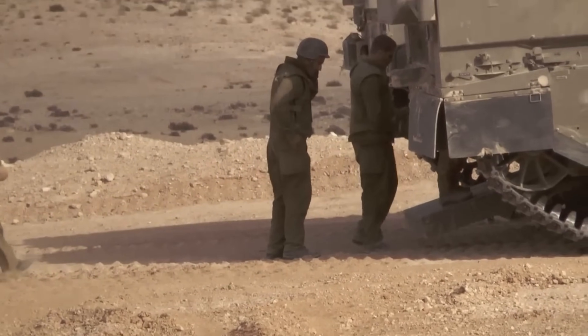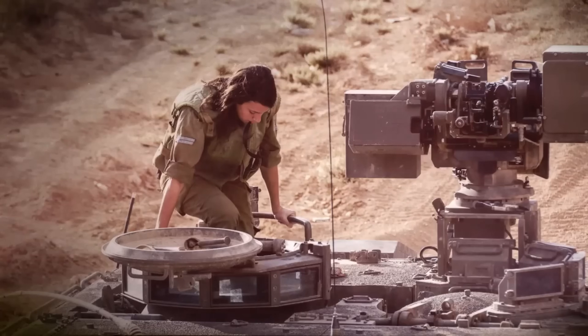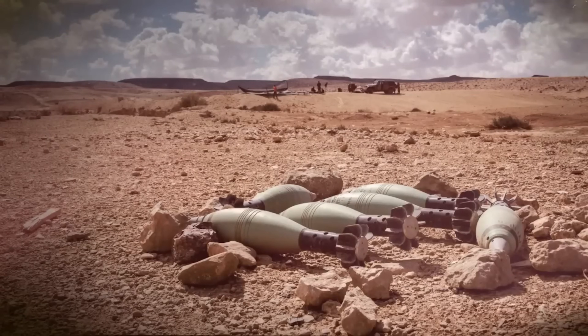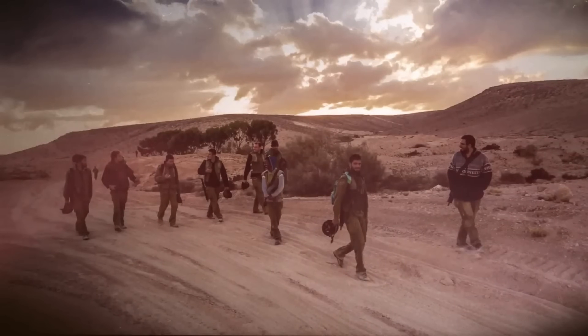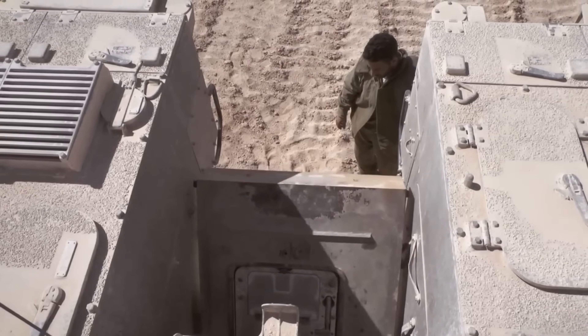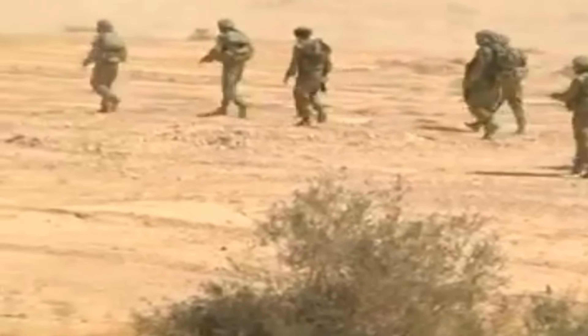The Namer is often described as a 'mobile bunker,' and for good reason. While most armoured personnel carriers prioritise mobility, the Namer prioritises survivability above all else. It has advanced composite armour — classified — designed to resist kinetic and shape-charge attacks from all angles: front, sides, and rear. It has explosive reactive armour that can be added or removed, neutralising incoming RPGs and anti-tank missiles on impact. And unlike most tracked fighting vehicles, it has a slight V-shaped hull which helps deflect mine blasts from IEDs. Despite its massive weight of 60 to 65 tonnes, it maintains full protection across all angles including the roof, making it one of the safest vehicles for urban combat.